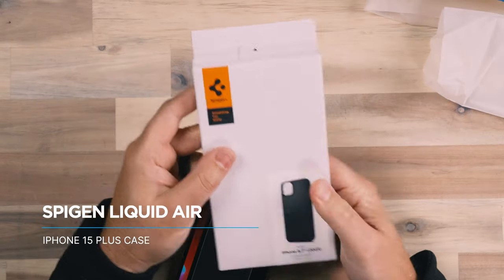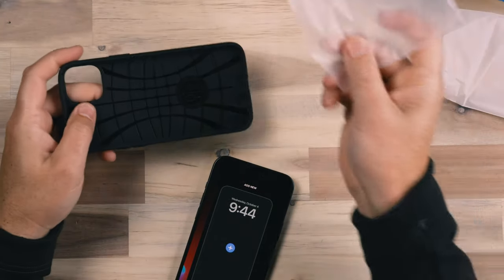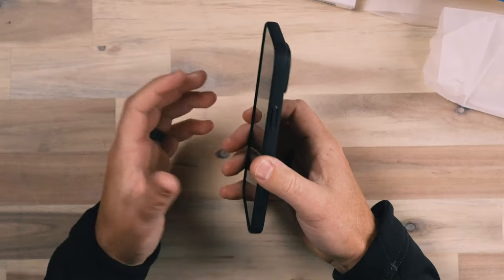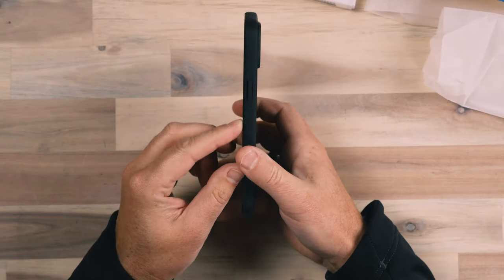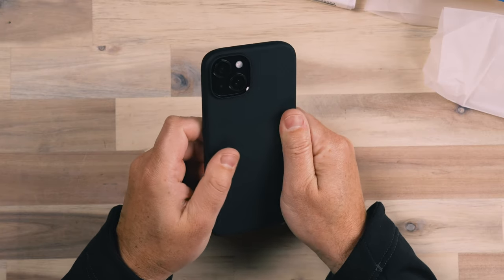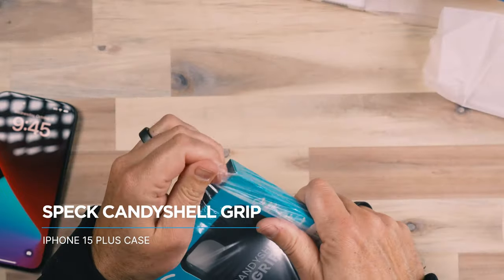Next we're diving into the Liquid Air case from Spigen. Spigen makes cases for pretty much every phone, and the Liquid Air is fairly consistent across all the phones they make cases for. It's a very thin case adding minimal difference in thickness and size while giving a nice grip. I love the micro texture on the back — you can tell it's there but it's not abrupt or catchy. A texture like this helps grip on surfaces where your phone could slip, without being too abrupt. There's also a nice angled grip on the side that makes it easy to hold. Overall I love the Liquid Air — one of my favorites so far.